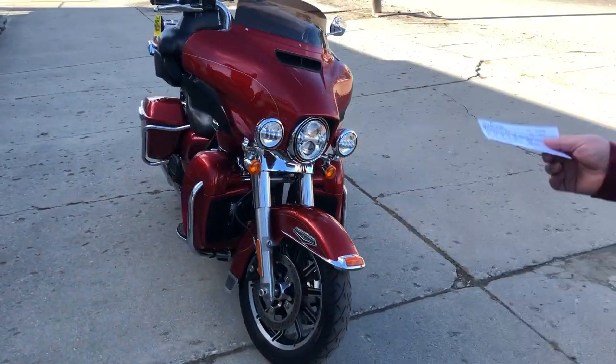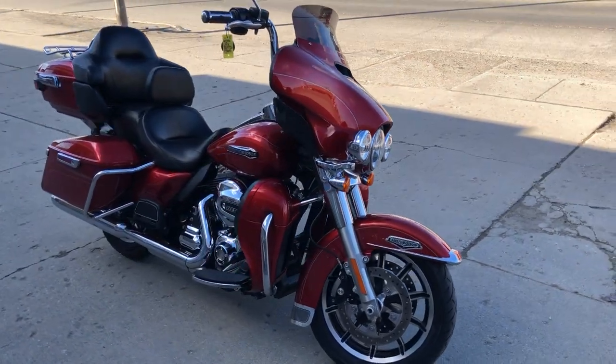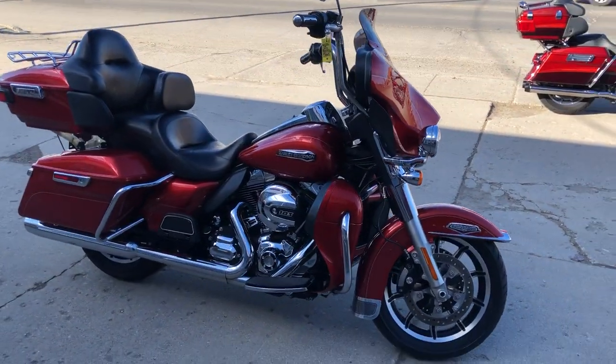Looks like it does have Daymaker headlights and some bars on it. Give us a call, guys — 810-648-9500.